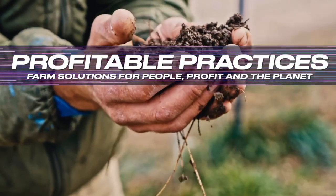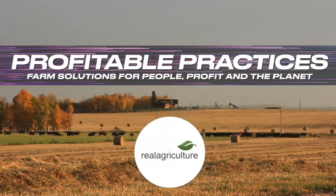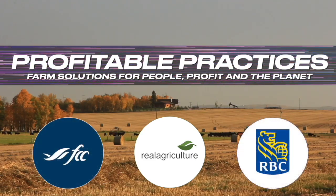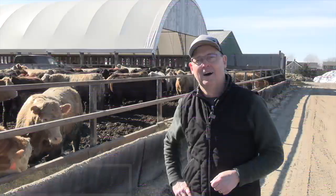Profitable Practices — farm solutions for people, profit, and the planet on Real Agriculture, brought to you by Farm Credit Canada and RBC Royal Bank. Hi, I'm Bernard Tobin. Welcome to Profitable Practices.